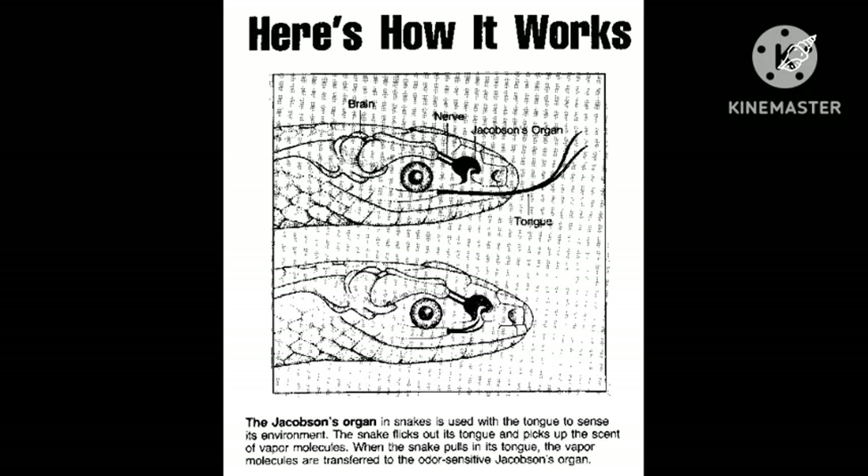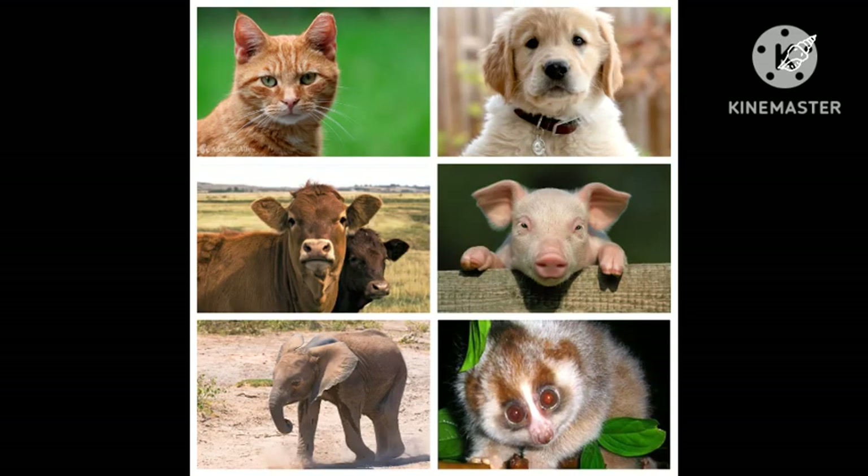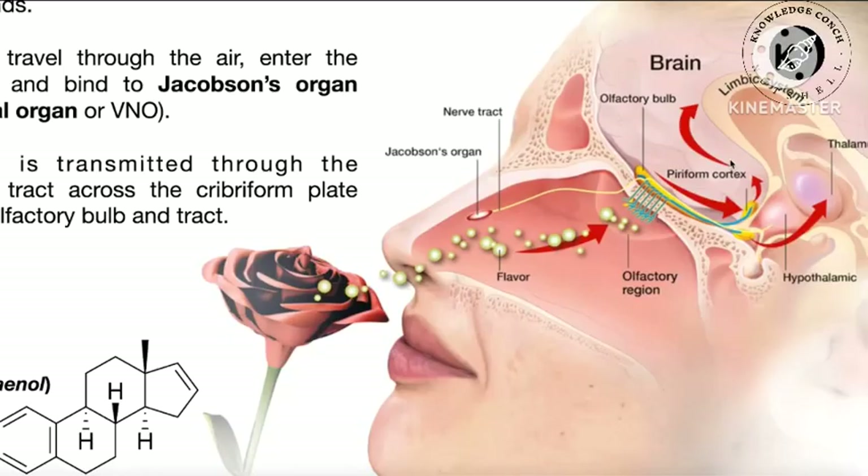It is present and functional in all snakes and lizards, and in many mammals, including cats, dogs, cattle, pigs, and some primates. Some humans may have physical remnants of a VNO, but it is vestigial and non-functional.